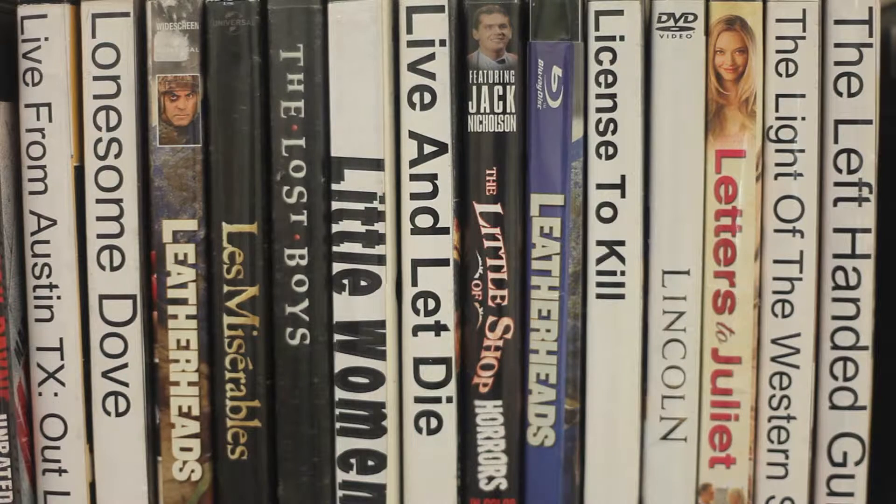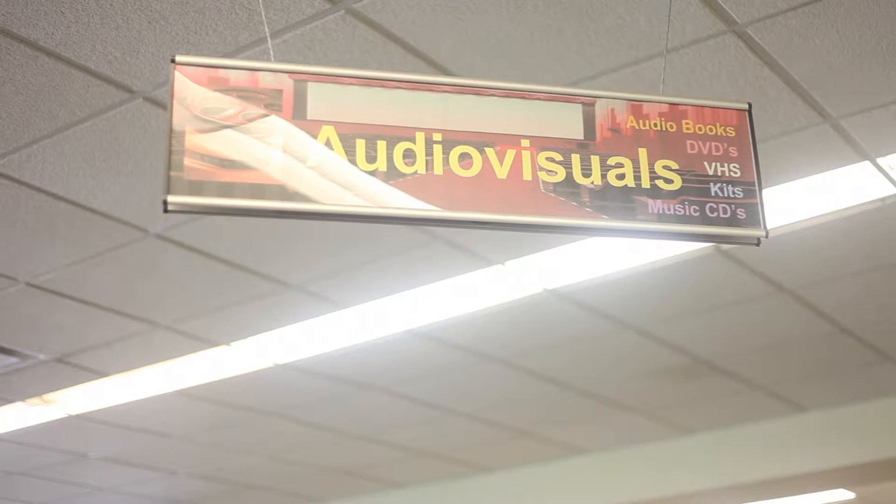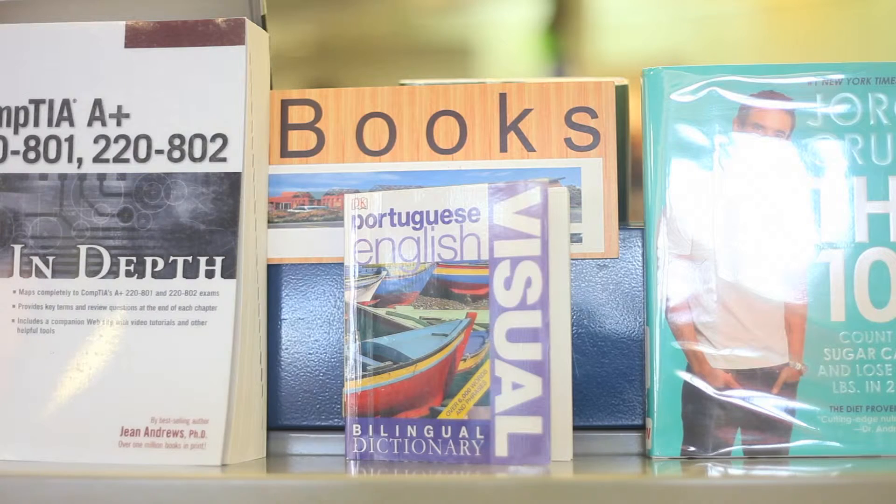Basically, to get a library card you need a picture ID and something with your mailing address. If it's your first time then it'll be free. If you're needing a replacement, for this month we're also going to be waiving the replacement fee, so there will be no charge and you can replace it for free as long as you have a clear record.